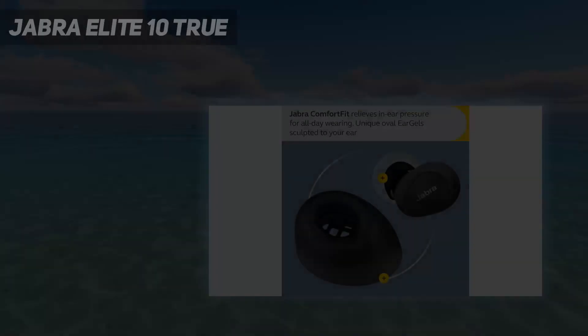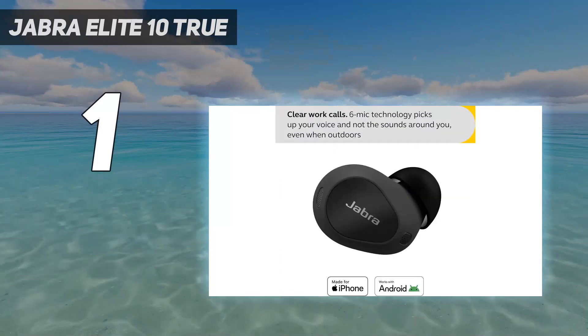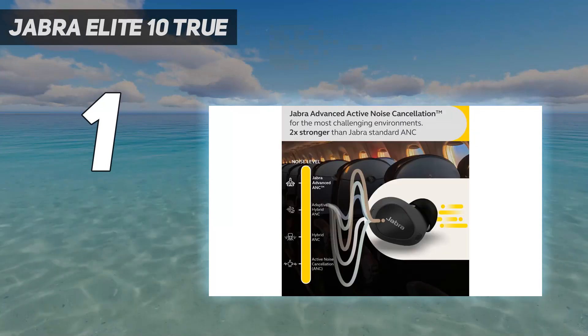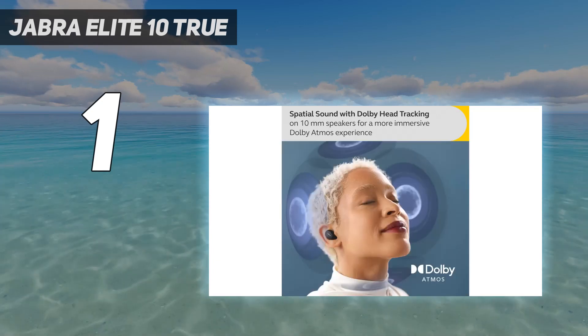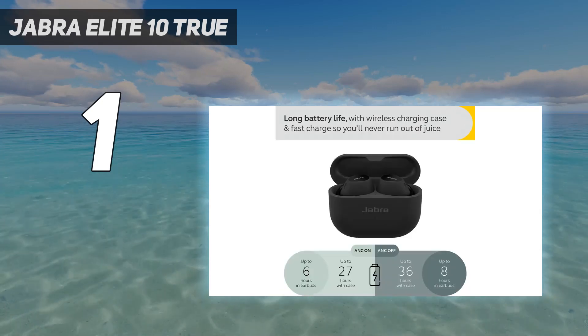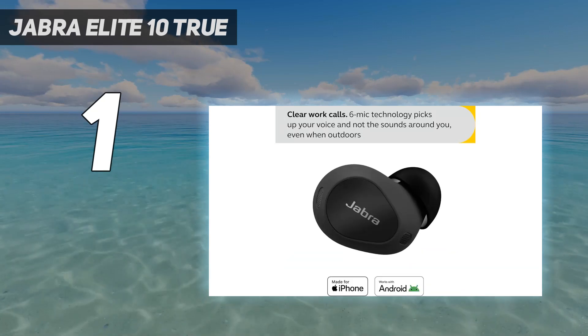And number 1: the Jabra Elite 10 True Wireless. The best earbuds from Jabra are the top-of-the-line Jabra Elite 10 True Wireless. Their high-end buds and their Dolby Atmos and spatial sound features set them apart from others in the Elite lineup. They support Dolby Spatial Sound, which simulates a wider soundstage, and they can play Dolby Atmos content — a surround format that can make audio sound more natural and immersive.